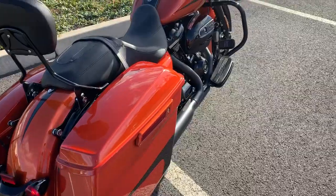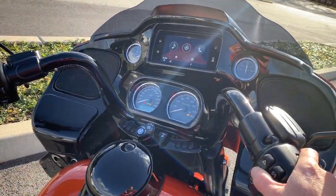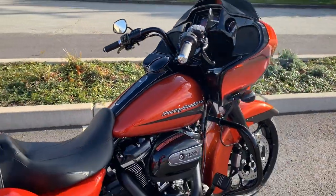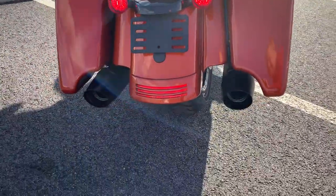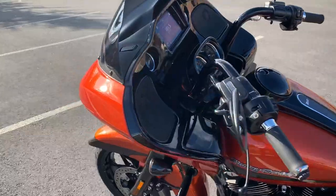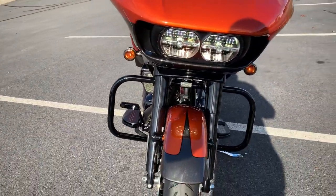Let me start it so you can hear it go. Dual halogen lights in the front.